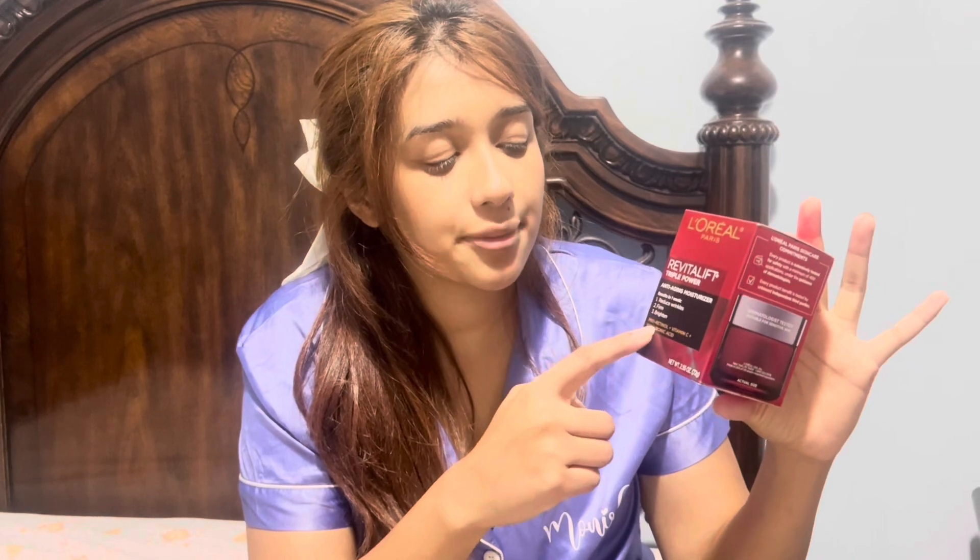This one has pro-retinol, which is really good for anti-aging, preventing wrinkles, preventing any sunspots, things like that. It also has vitamin C, which is really good for balancing skin tone and is very healthy for your skin and the collagen in your skin. And it has hyaluronic acid too, another anti-aging active ingredient.